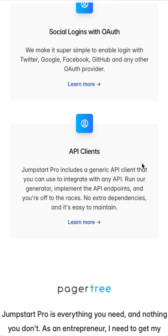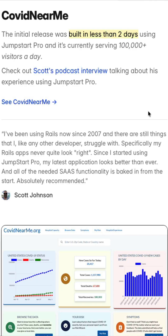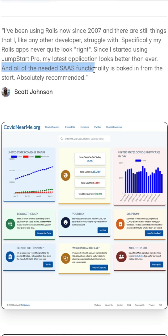You can go to the examples page and see a list of products built with Jumpstart Pro as the foundation, and read feedback about using it to build their businesses. For Coven Near Me, the initial release was built in less than two days. Scott also mentions that all the needed SaaS functionality is baked in from the start.